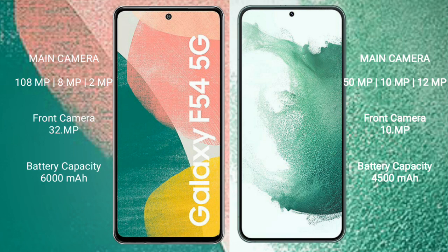Samsung Galaxy A54 has a 6000mAh battery with 30W fast charging support. Samsung Galaxy S22 Plus has a 4500mAh battery with 45W fast charging support.